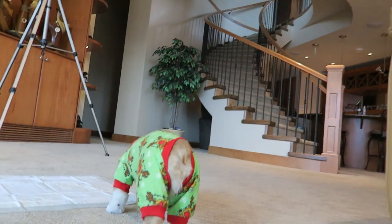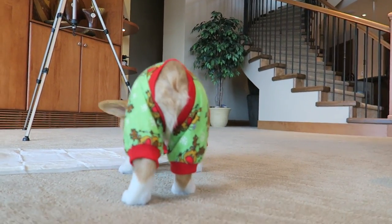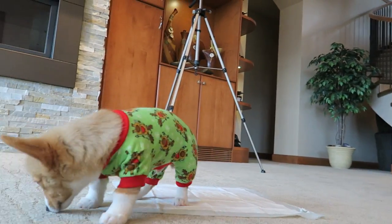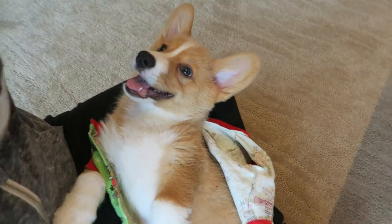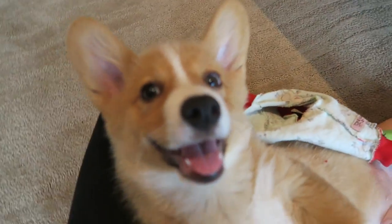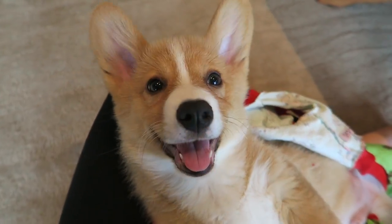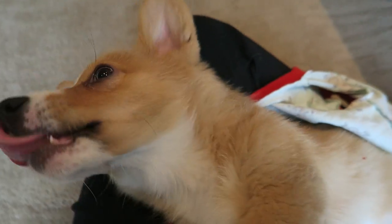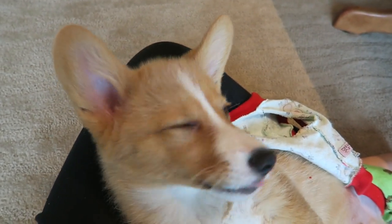Look at his little corgi butt! His little butt floof sticking out. Look at this little guy laying down. Look at you, Sploot. Look at that handsome guy. So smiley — such a smiley little guy.